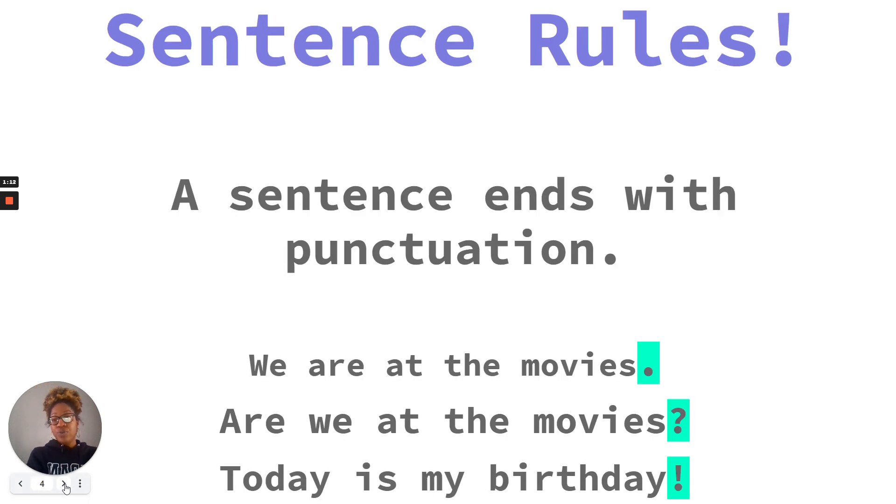Our next sentence rule is that a sentence must end with punctuation. We have three different types of punctuation: a period, which is used for a regular sentence when we're telling someone something; a question mark for when we ask a question; or an exclamation mark for when we are having strong emotions — excitement, anger, joy. We use an exclamation point.